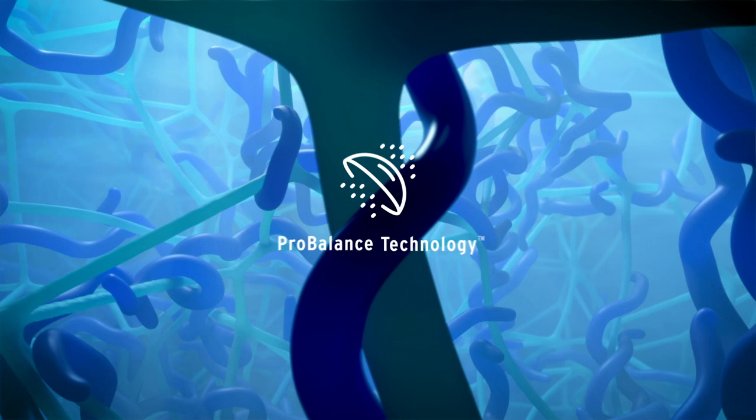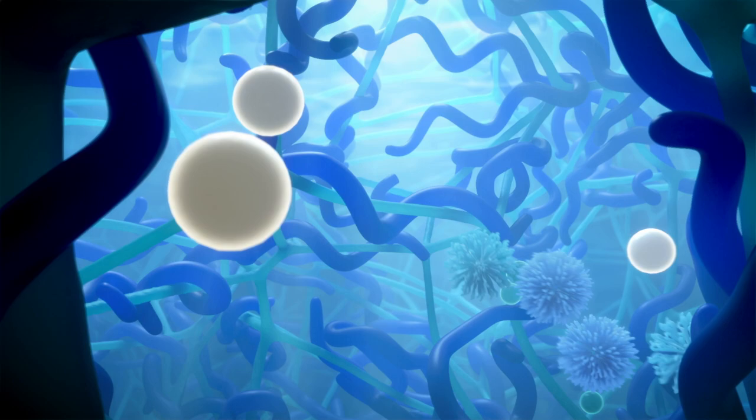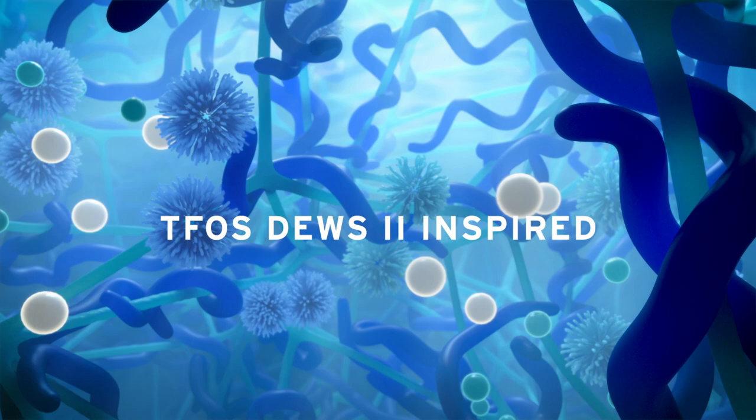Working together with the next-generation material is breakthrough ProBalance technology, a proprietary combination of osmoprotectants and electrolytes, inspired by the Tear Film and Ocular Surface Society's DEWS 2 Expert Report, plus moisturizers for contact lens comfort and ocular health.